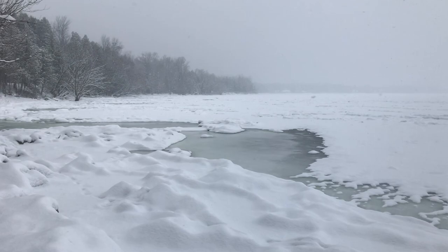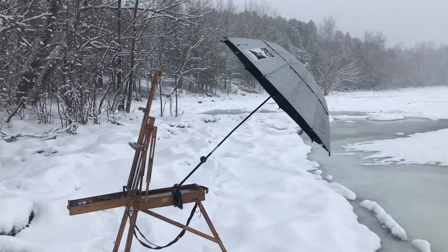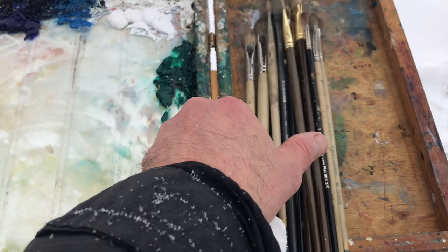I decided to put up the umbrella to help deflect some of the driving snow. I preloaded the palette last night — man, am I glad I did that. Definitely keeping the lid on the palette today.